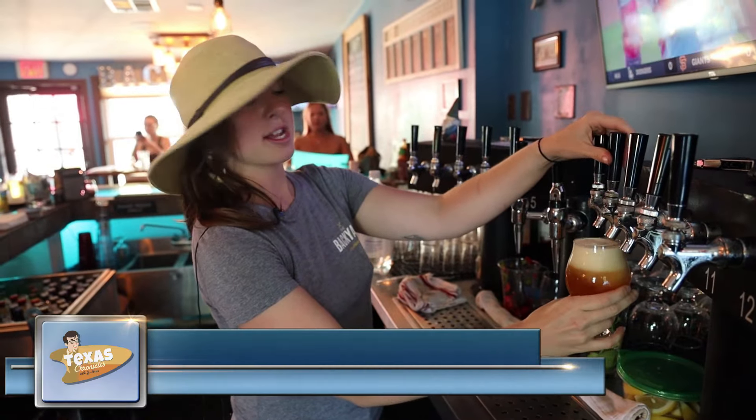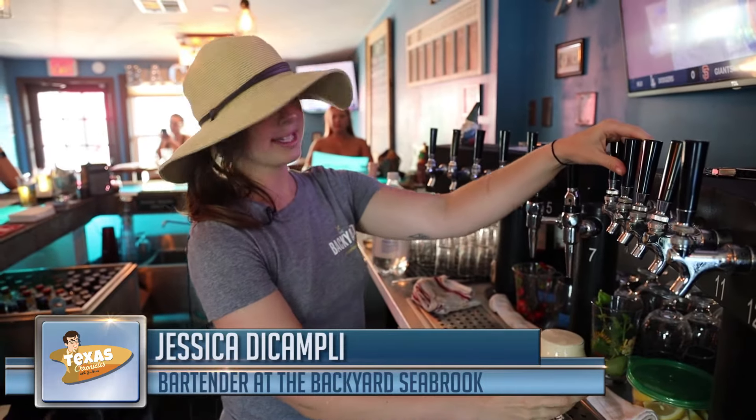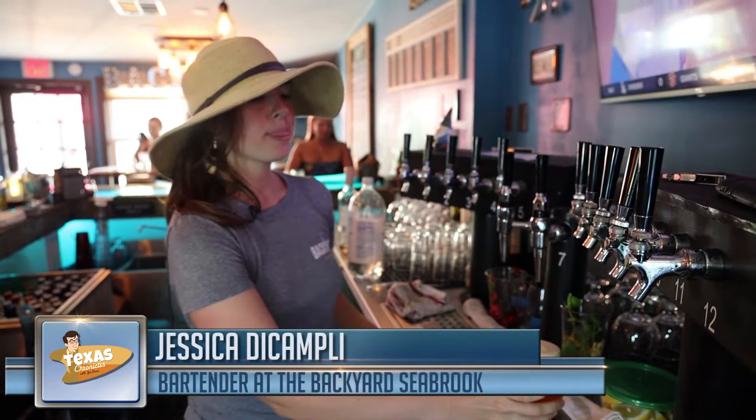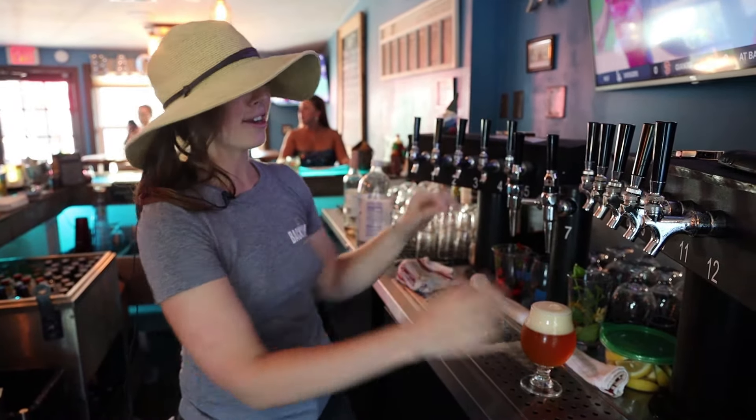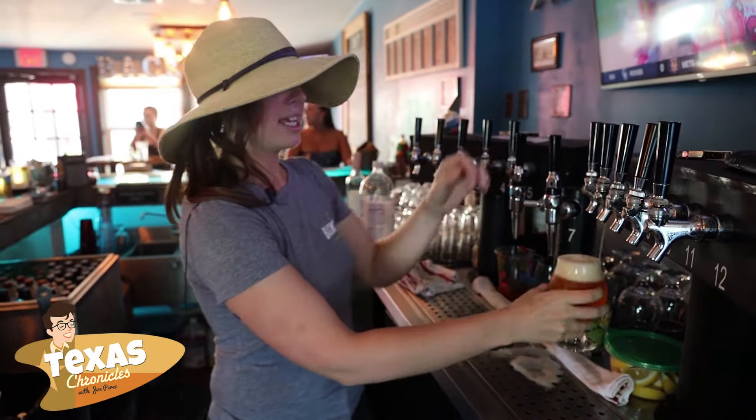We have 12 beers on tap at all times, generally one cider. They do rotate, so as soon as we blow through one we'll put on a new beer or cider. We generally try to keep a good variety.